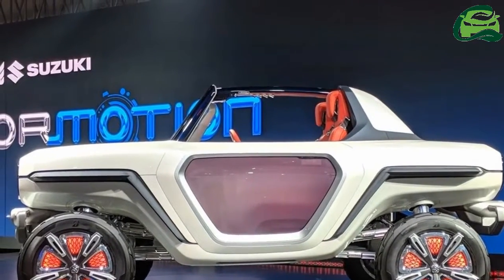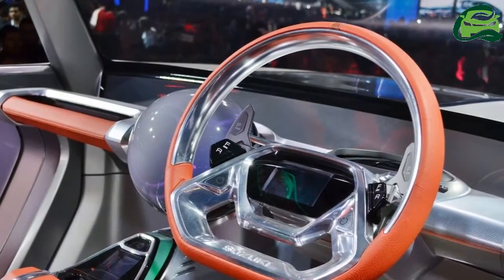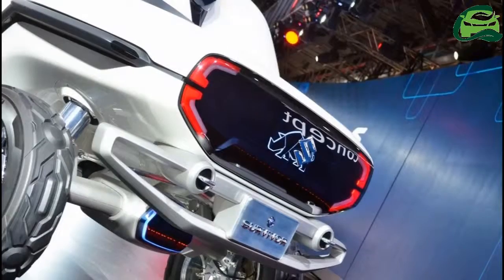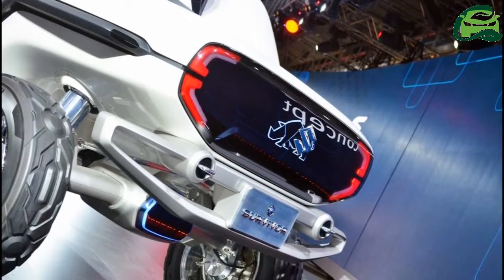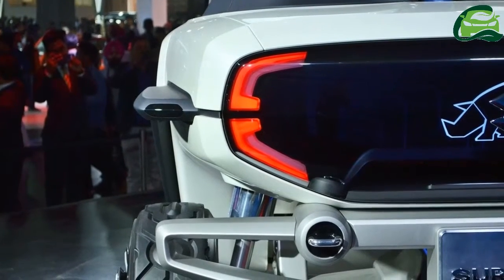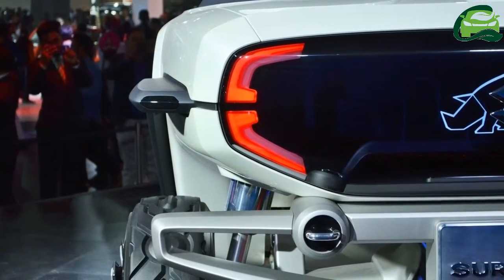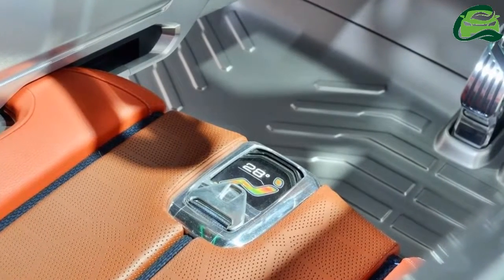Inside, the futuristic theme continues with a spherical interface that displays vehicle status data and information pertaining to changing road conditions. There's a screen in the center of the steering wheel along with a screen that makes up the lower portion of the windscreen, enabling an augmented reality display of the surroundings.